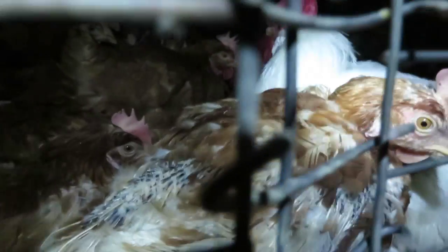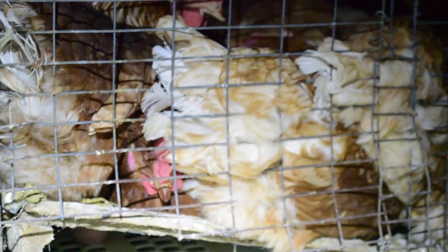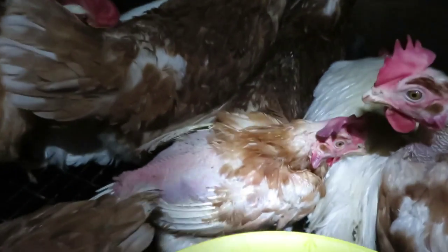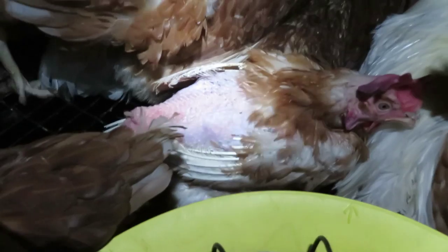The first thing that hits you right across the face is just how congested everything is. Sometimes the hens are just piled on top of each other. I saw horrid despair. They replaced cages of wire with cages of flesh. You can just see this little girl — she's lost almost all of her feathers.